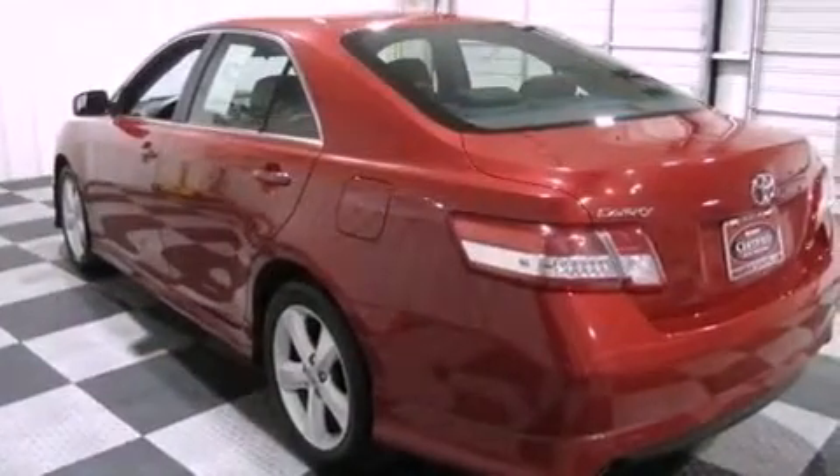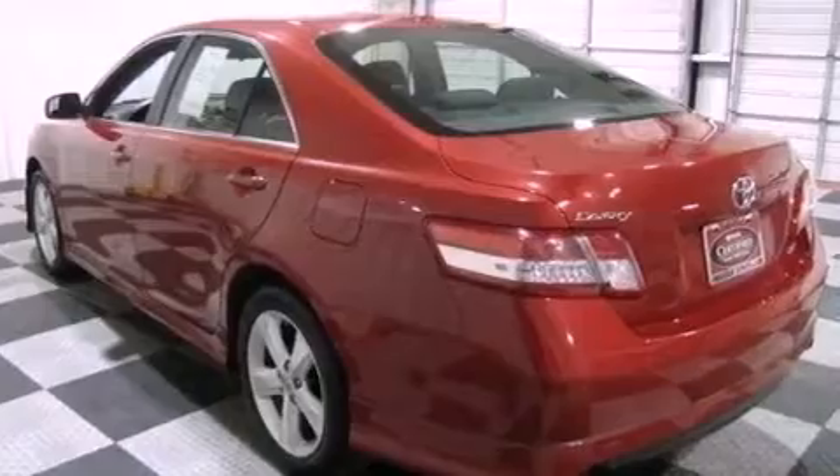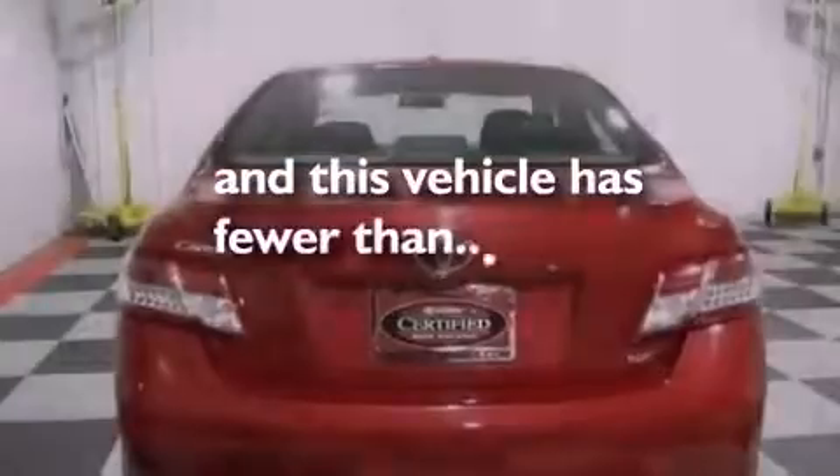This vehicle also has an anti-lock braking system, a power driver's seat, and less than 50,000 miles.